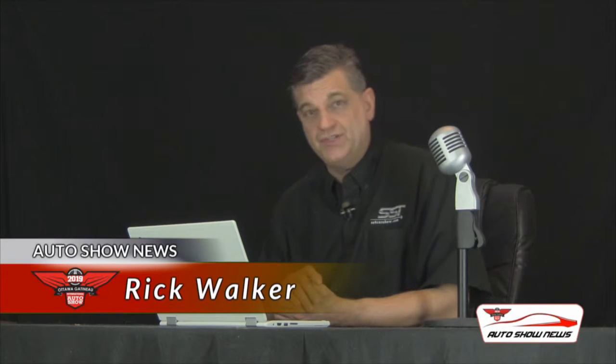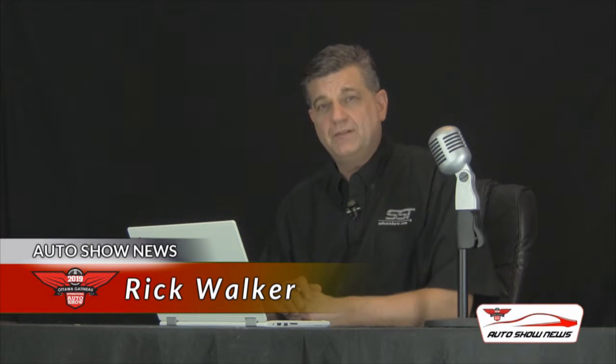Hey everybody, I'm Rick Walker. You're watching Auto Show News. Big developments, big announcements coming from the organizers at the Ottawa Gatineau International Auto Show, who tell us they are bringing in the best Mad Max tribute car in Canada and probably North America to the event March 21st to 24th at the Shaw Center in downtown Ottawa.